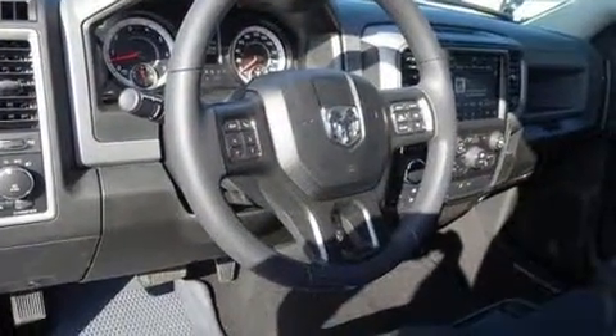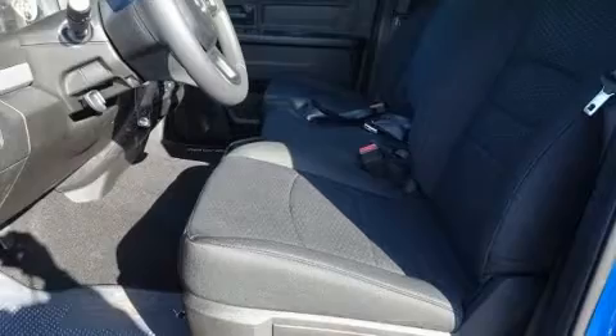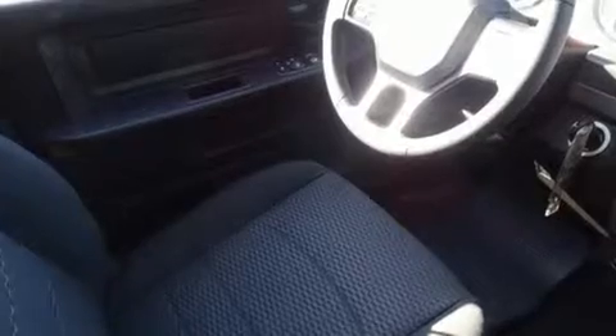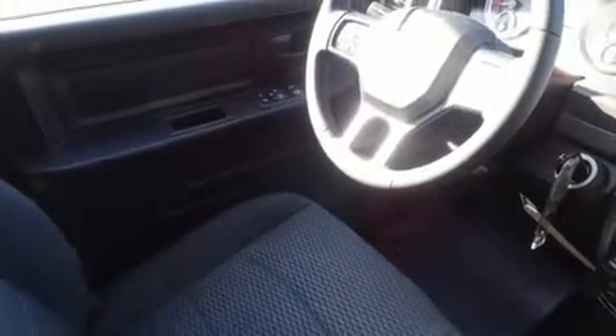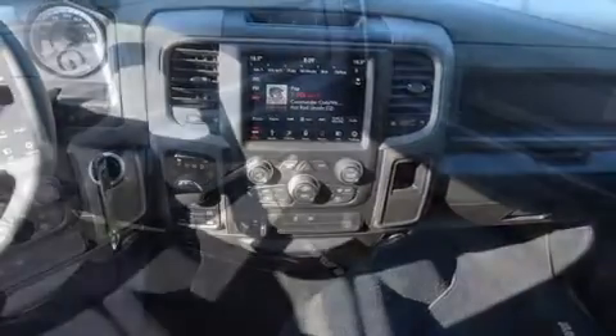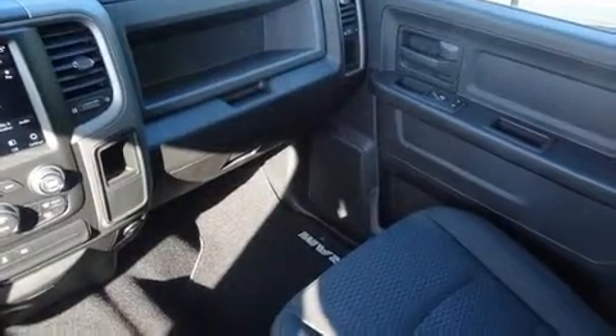Standard features also include an automatic dimming rearview mirror, a front bench seat, front fog lights, a bed liner, and much more. Audio features include an AM/FM radio and six speakers, providing excellent sound throughout the cabin.